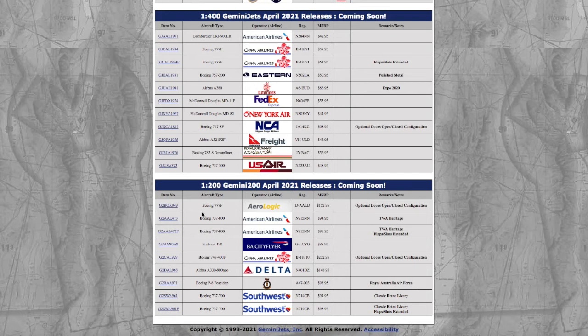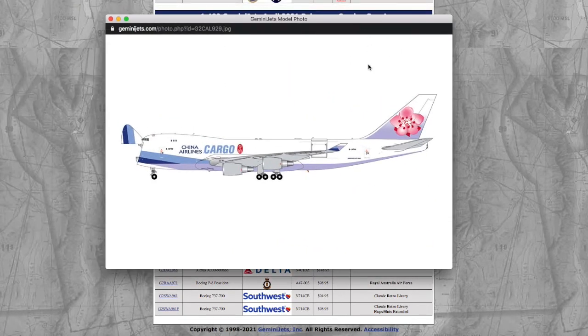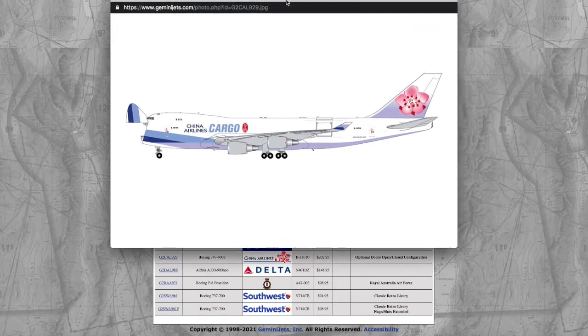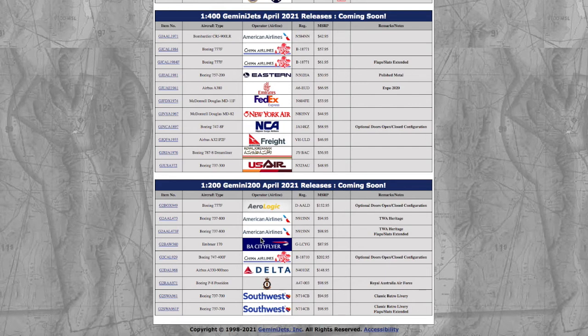Oh my god — this is a China Airlines Boeing 747-400F in 1:200, a China Airlines Cargo Interactive with optional doors open/closed. And it's $202.95. Gemini are practically robbing people at this point. I could literally buy eight or nine Gemini jets for that price — that's ridiculous!